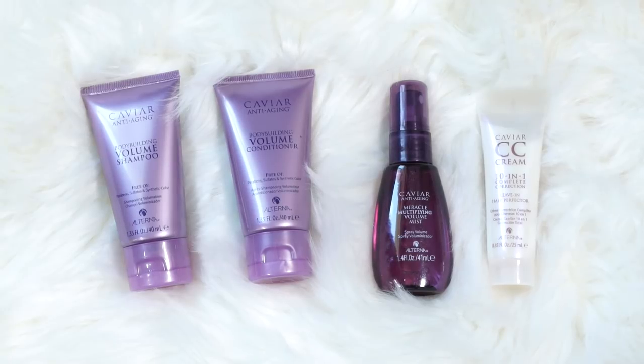Next I got this little set — it's like a caviar hair care. I got it because it has a shampoo and conditioner. I just like having backup shampoos and conditioners because I'm in the shower and I'm like, oh my god, I don't have shampoo and conditioner, so I could just pull one out of the drawer.